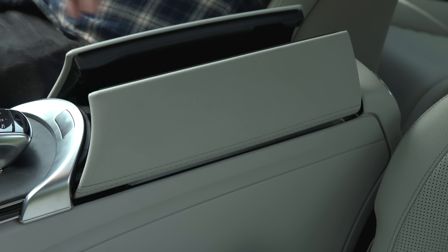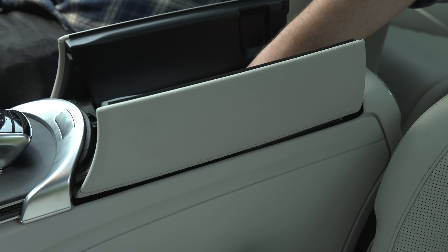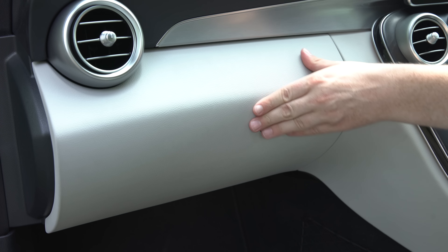A lack of rear doors obviously hampers getting a child seat in. Still, the Mercedes makes the best use of it, with front seats that slide forward automatically, leaving a decent amount of room for manoeuvring the child seat. The base itself is easy to fit because the ISOFIX anchor points are very easy to locate via some rubber tabs which move out of the way.